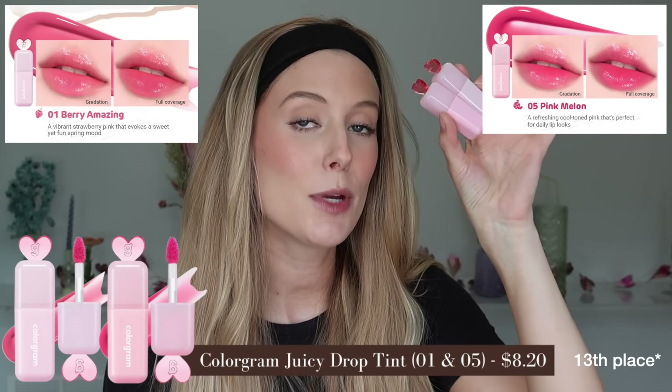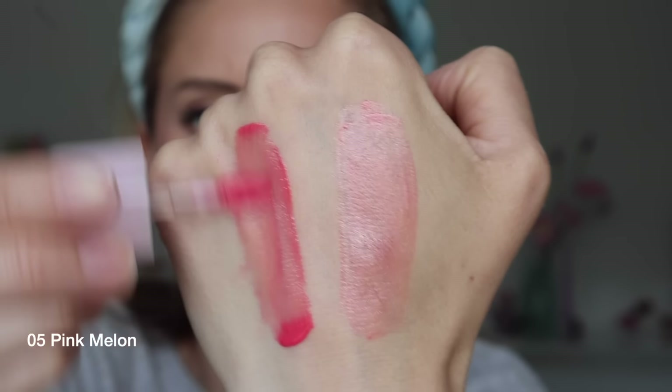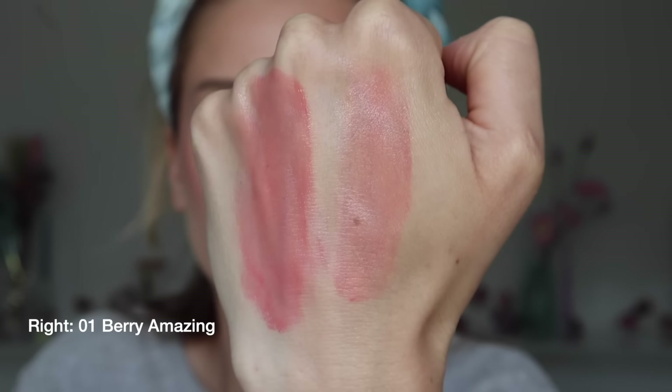Number 12 goes to the Colorgram Juicy Drop Tint, which comes in really cute packaging. I have shades 1 and 5, both warm pinks — number 1 is quite light, and number 5 is bolder, a bit deeper, kind of corally warm pink. These have a really comfortable gel cream texture that's thicker and more conditioning than others, so I don't need to wear a balm. Before blotting, medium to full pigment with a glossy finish; after blotting, sheer to light pigment with a shiny finish. I wouldn't really consider these long wear — semblance of color left, but it fades quite a bit. The smell kind of reminds me of Starburst, but it's one of the more subtle fruity scents. If I really loved the shades I picked out, I'd reach for them again, but I don't, so I won't.